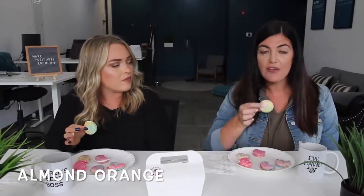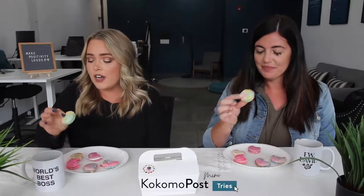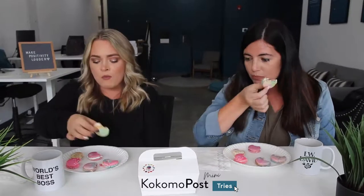The last one is almond orange. I love anything almond or orange flavored, so let's give it a try. You can really taste the orange in it — that is so good. We may have a difficult decision picking our favorites because this one might be up there too.